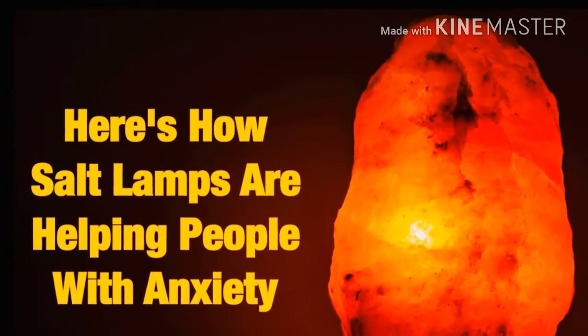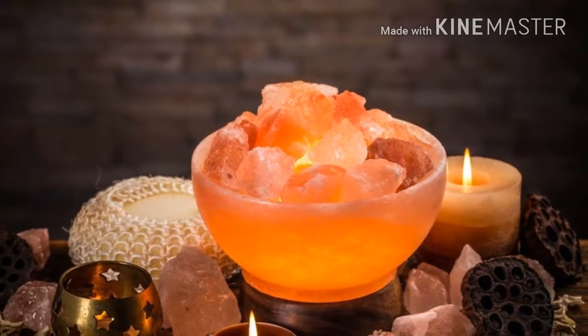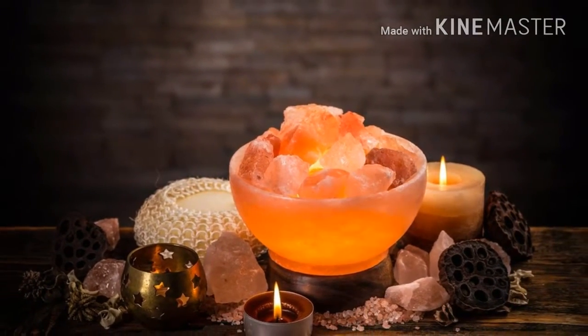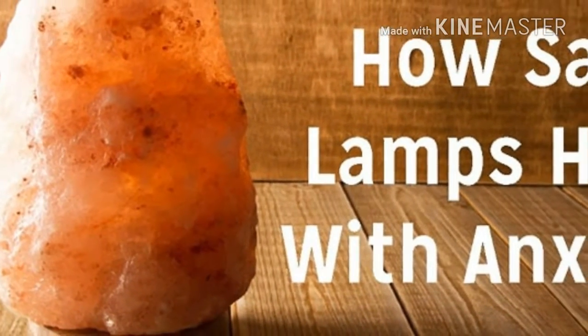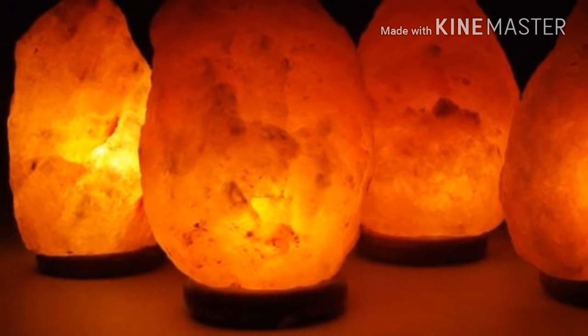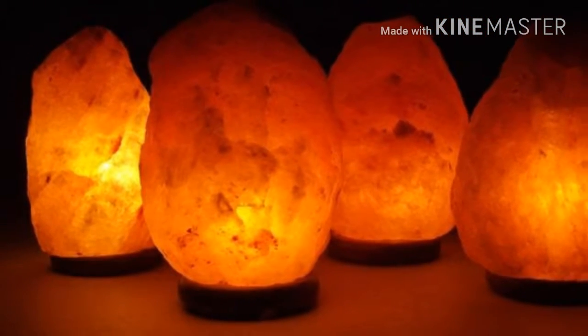They make you healthier. The experts say that the negative ions not only counter positive ones, but also make you healthier. The rocks contain up to 84 trace minerals that your body needs. It also strengthens your bones, regulates your body pH, and balances the water content in your body.